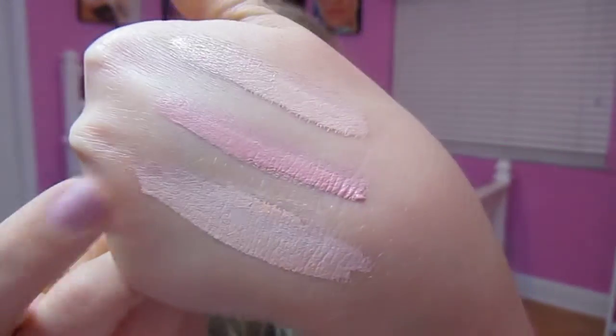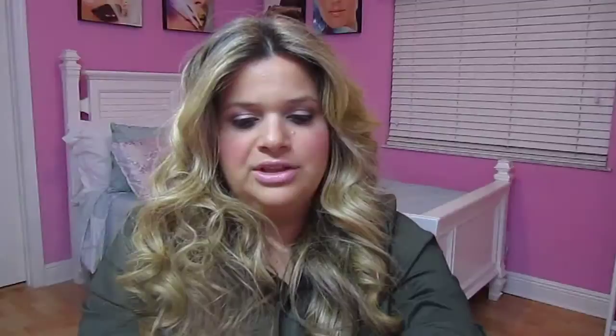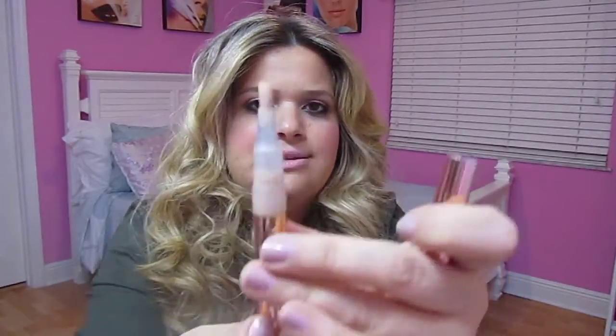Another drugstore concealer I tried was the Magic Lumi one from L'Oreal. This one is very similar to the Maybelline — it's almost identical to the ivory one. You can see the swatch right here on the bottom; it looks just like the Maybelline ivory on top. They're very similar, same style — they all have the little brush that you click and the liquid comes out. Same thing as the Maybelline: it didn't cover my under-eye circles.